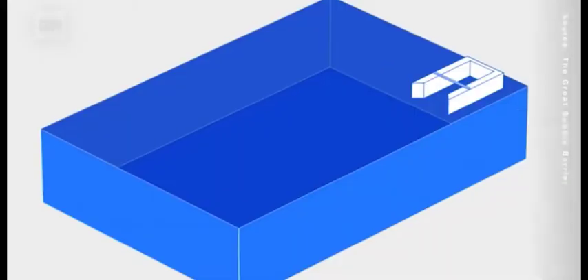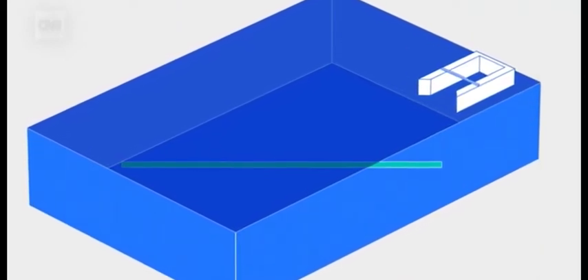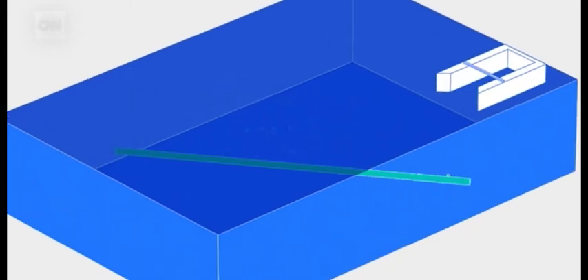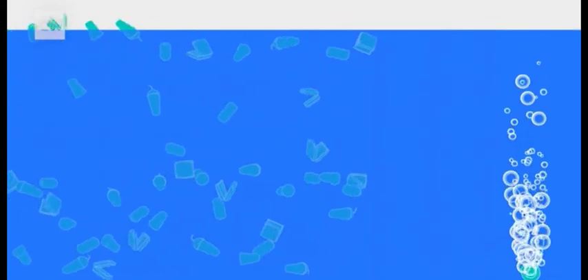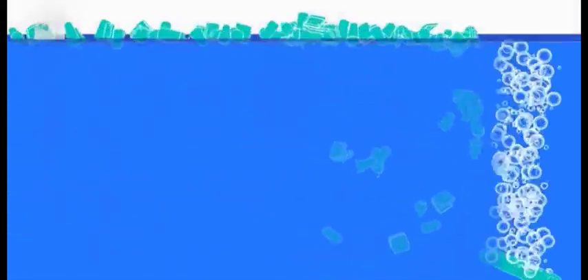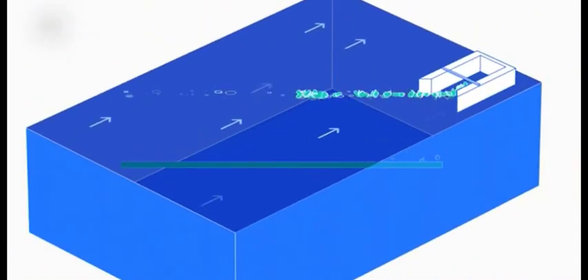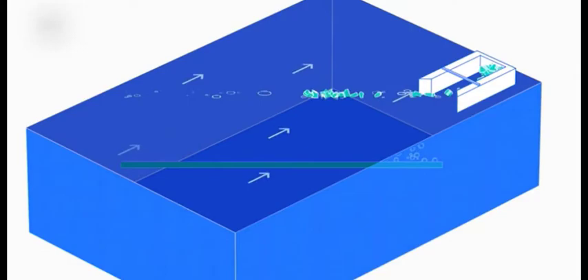A barrier made of bubbles. The way the bubble barrier works is basically just a tube that we place diagonally on the bottom of the waterway. The tube has a lot of tiny holes — we pump air through it and the air bubbles rise towards the surface. We bring plastic which is in suspension towards the surface, and then together with the natural flow of the river, we also bring plastic that's already at the surface towards one side of the river, which is our second component of the bubble barrier system.